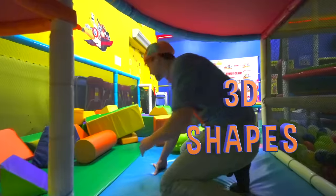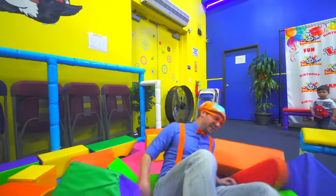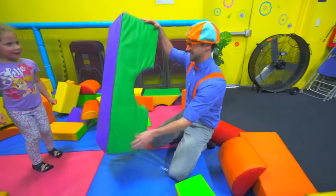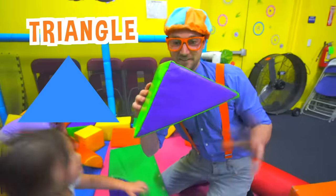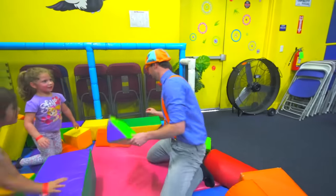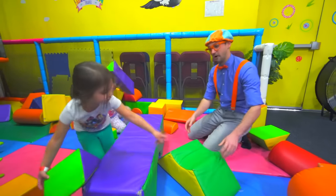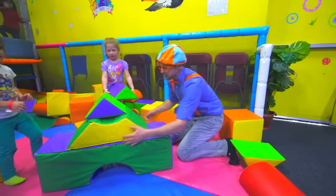There's a bunch of 3D shapes over here! Look at these! A triangle — put it on here! Let's put on the triangle, right there, like that. Look at this masterpiece!